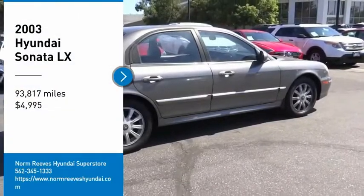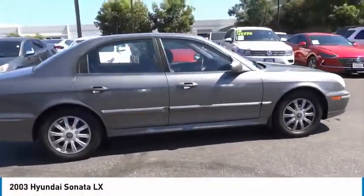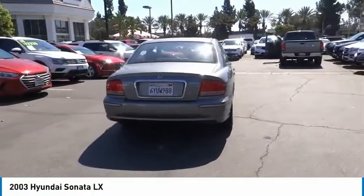Looking for the right vehicle? Check out the 2003 Sonata. The Sonata has a long list of technologically advanced interior features and options that make driving safer, more convenient, and much more fun.